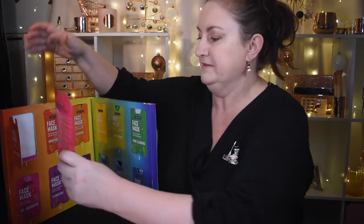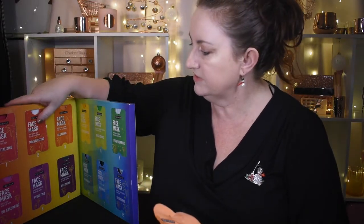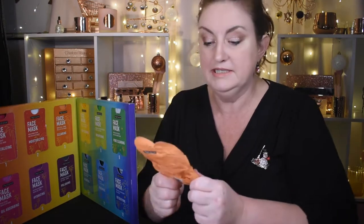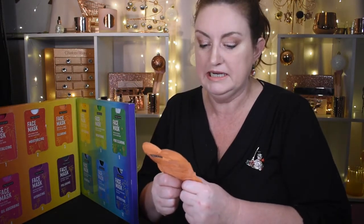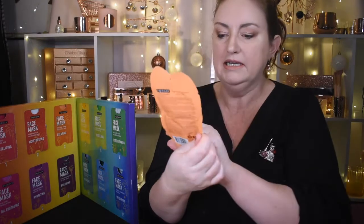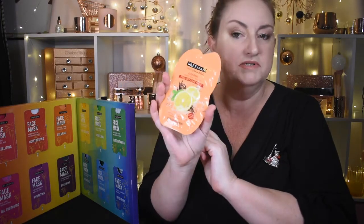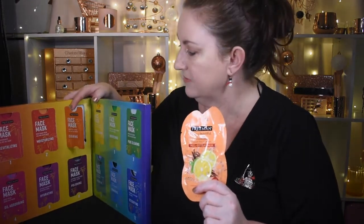Day 2 says it's a rose gummy bear melting sugar mask, but inside we actually have a clearing sweet tea and lemon peel off clay mask — so I think they've swapped these two around. That's a peel off clay mask, which will be interesting. Heading into door number 3, we actually have the right one in there.